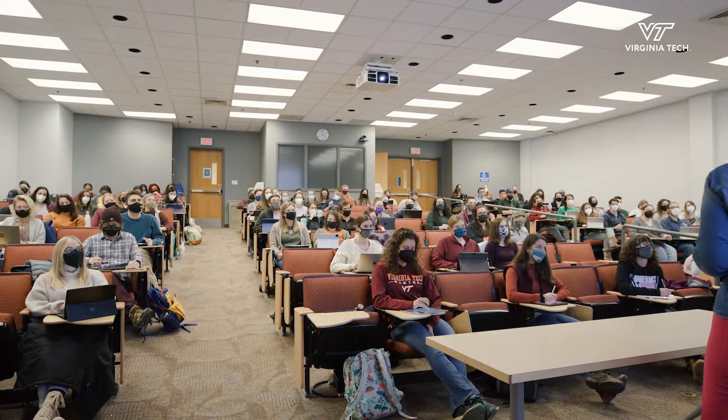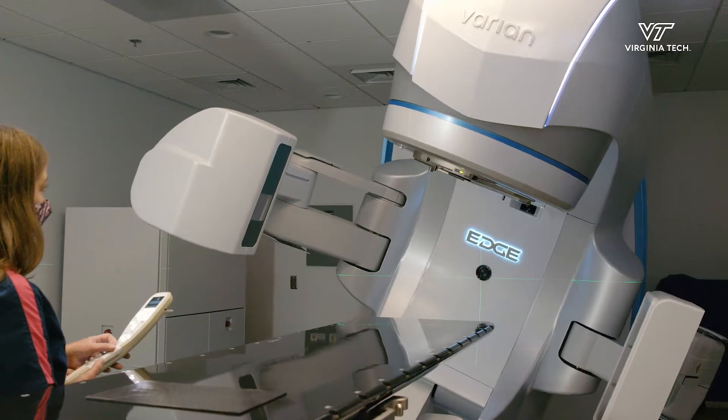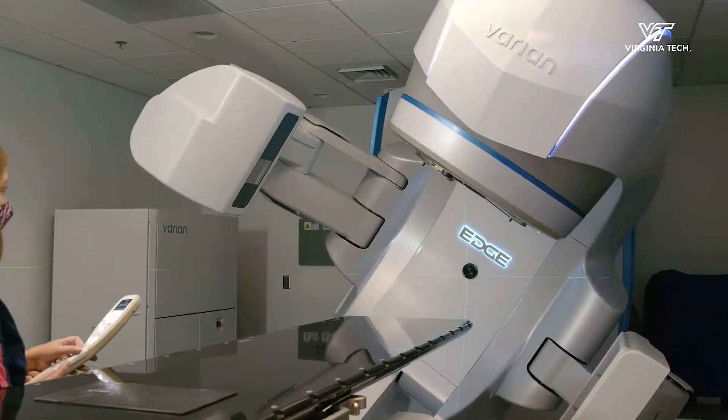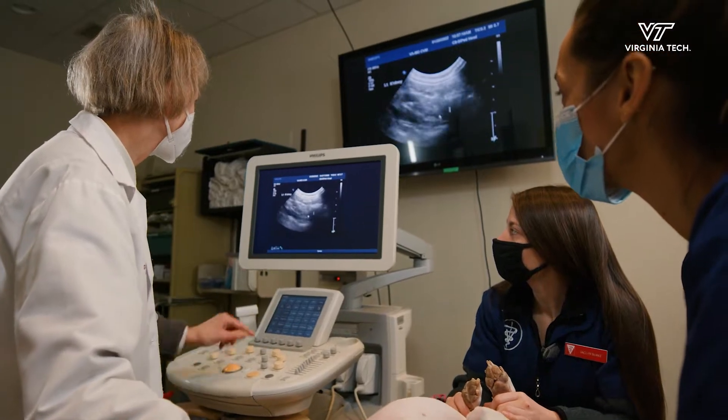The DVM student class size has also grown from 64 to 126. Veterinary medicine itself has changed in the last 40 years as well, as technology has advanced and is now used to provide a range of new solutions and treatments.